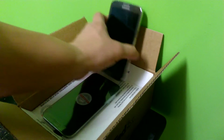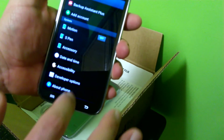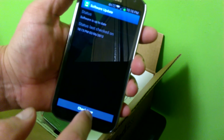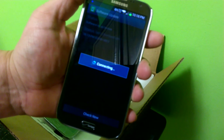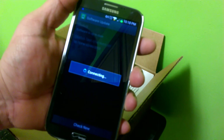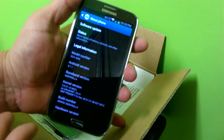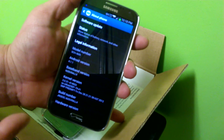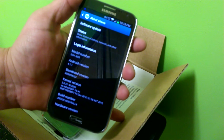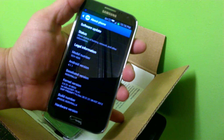If I go into Settings, About Phone, Software Update, and check — there is no update available right now. Even though I did the factory reset, it kept the update that I had installed. So doing the factory reset doesn't get rid of the update; I guess it just fixed the issue with the battery.